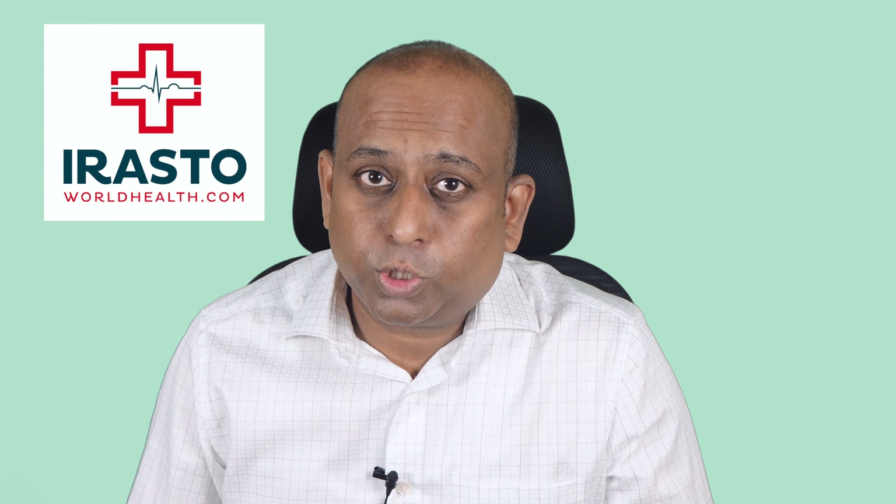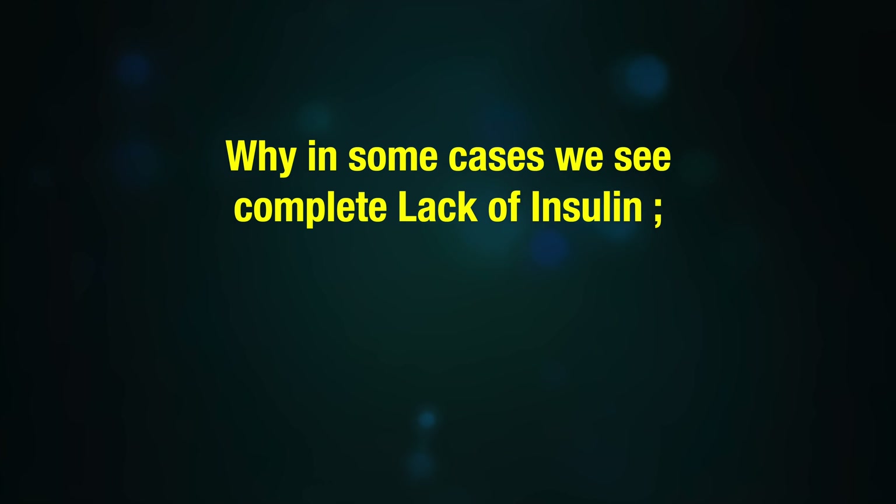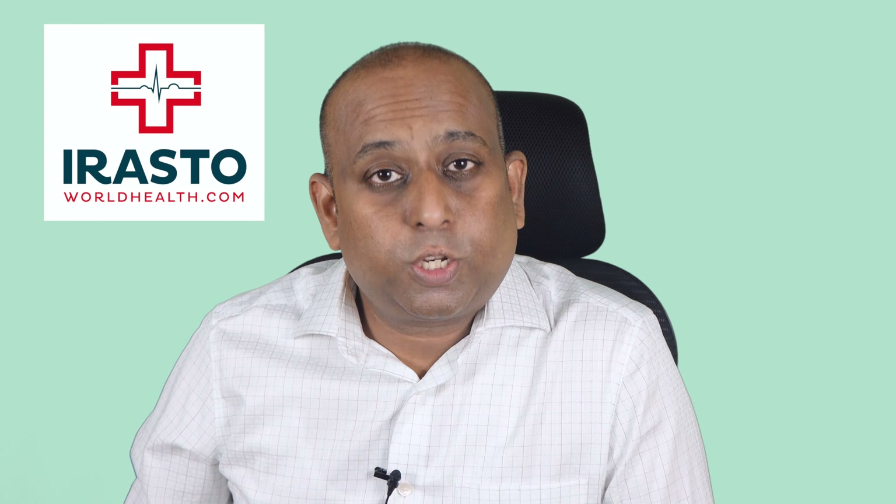In this case, we see the body destroying insulin-producing cells, resulting in a complete absence of insulin or low insulin. In some cases we see a complete lack of insulin, while in others we see low insulin. That is because the rate of destruction of beta cells is variable.